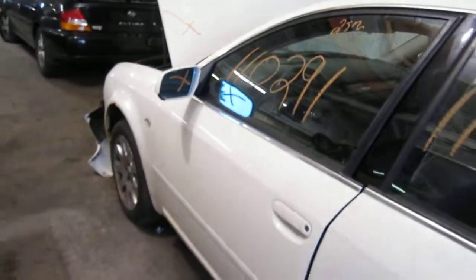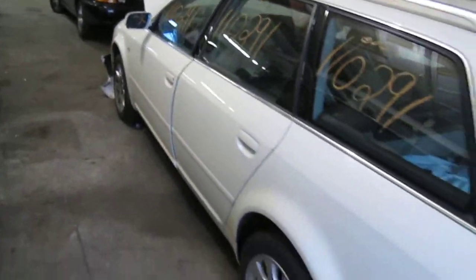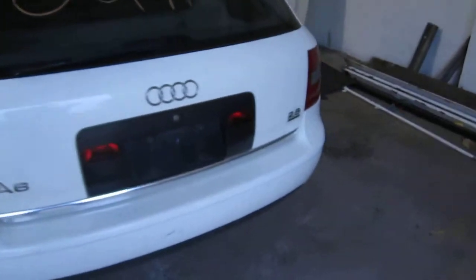We had purchased this vehicle locally through one of our auctions due to the front end collision. Unfortunately, at the time of arrival, we were unable to run the vehicle. The vehicle does still have several good body parts.